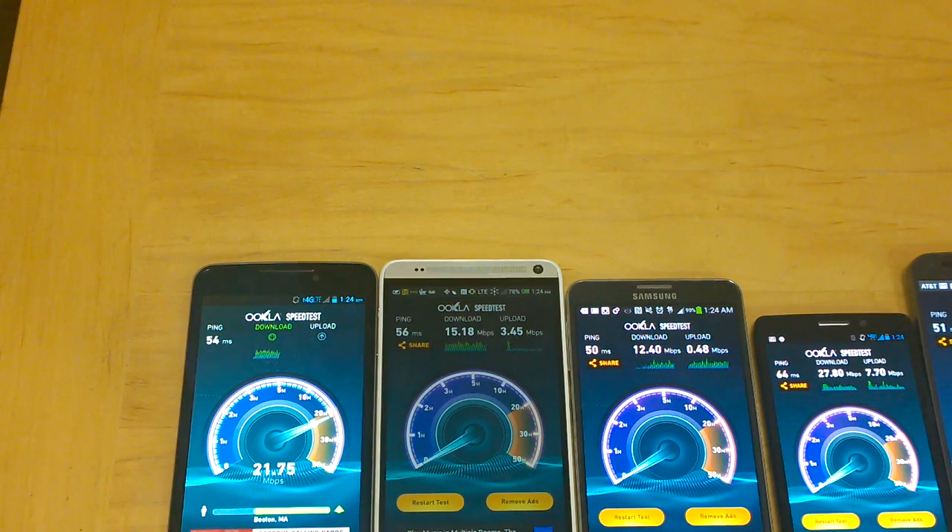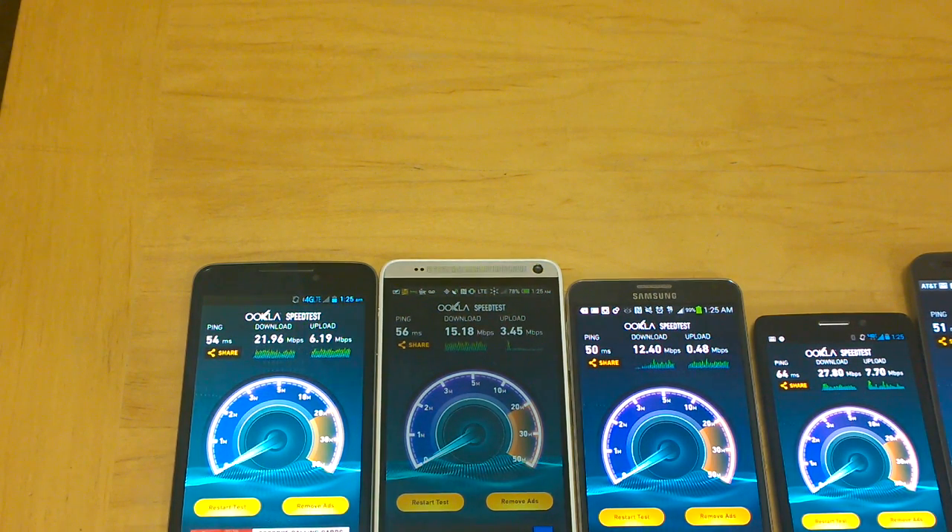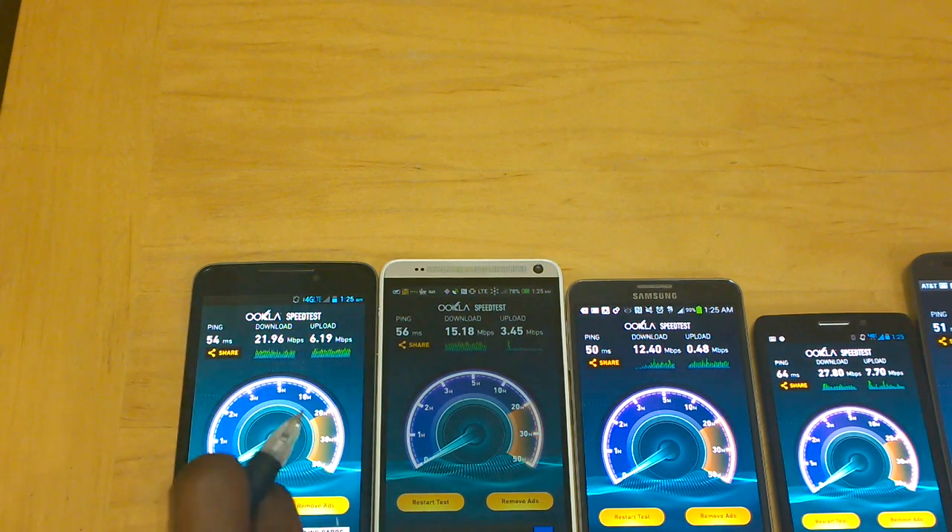So Boost Mobile is doing pretty well — good speeds. Right now it's pinging around 21 download. I'm going to run this so you guys can see and show you. The first result is 21.96 down and 6.19 upload. Let's run that again for the second time.